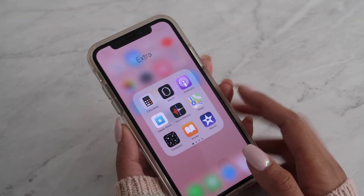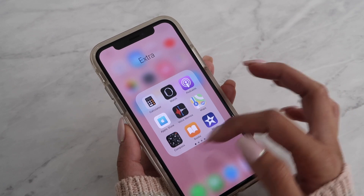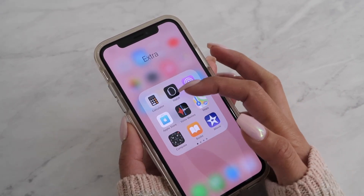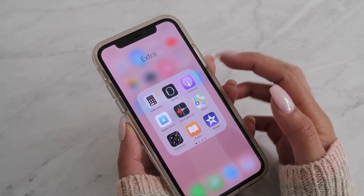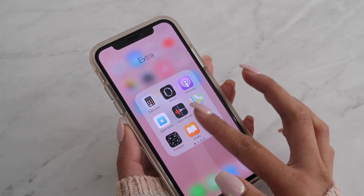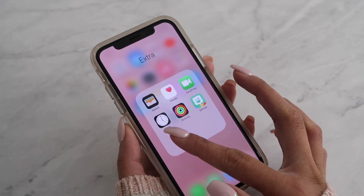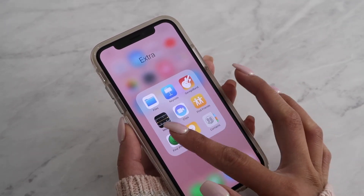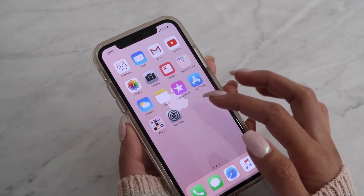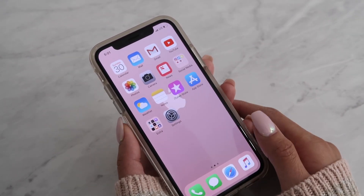Down here I have basically all my extras — stuff that came with the phone that I don't normally use. The stuff I use the most I keep on the first page: my calculator, the Watch app that connects to my Apple Watch, Podcast, App Store, Voice Memos, and things like that. Everything else I've bunched up in an 'Extras' folder just to keep it out of the way and make it neater.